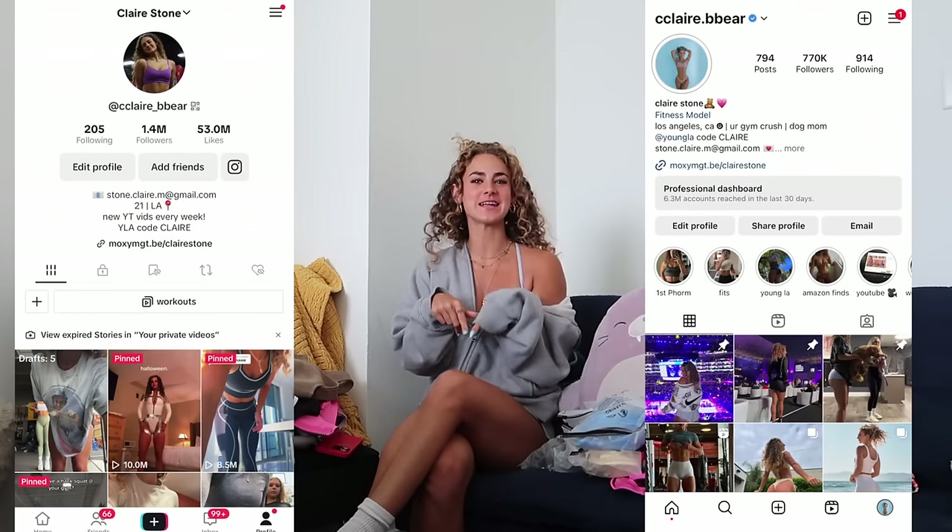Hello, my name is Claire — you might recognize me from Instagram or TikTok. After about a two-month hiatus I'm finally back on the YouTube channel, and I'm very excited because we have yet another infamous huge bikini try-on haul.